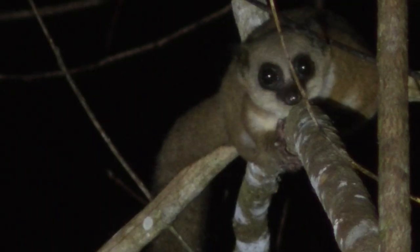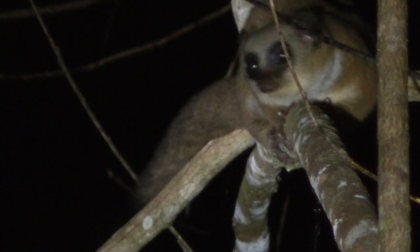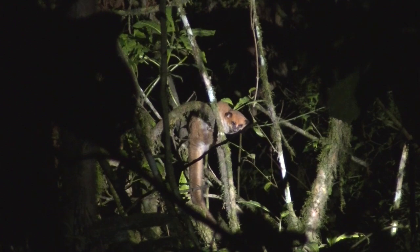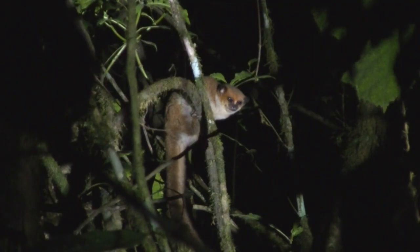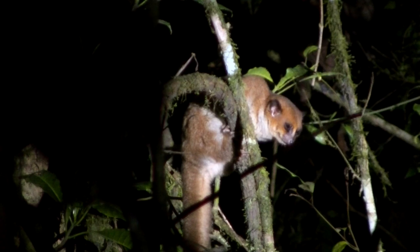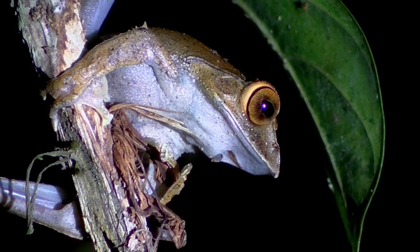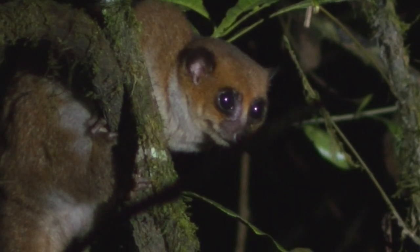Dwarf lemurs are squirrel-sized nocturnal lemurs. Not so long ago, only two species were recognized, but with modern taxonomic techniques, there are now seven species. The dwarf lemurs are the only primates that accumulate fat reserves and then go into a state of torpor during the winter. This one is the furry-eared dwarf lemur.